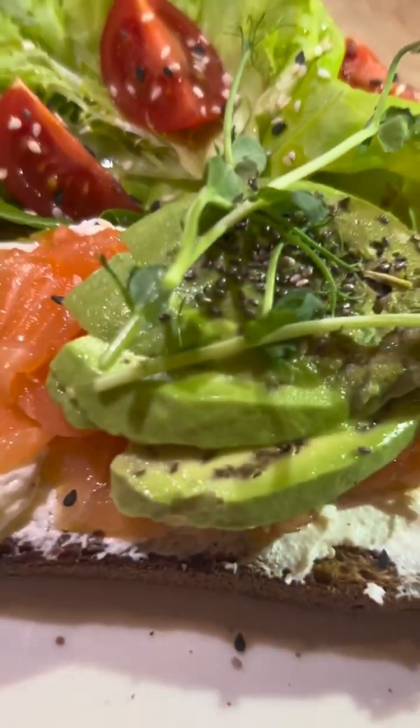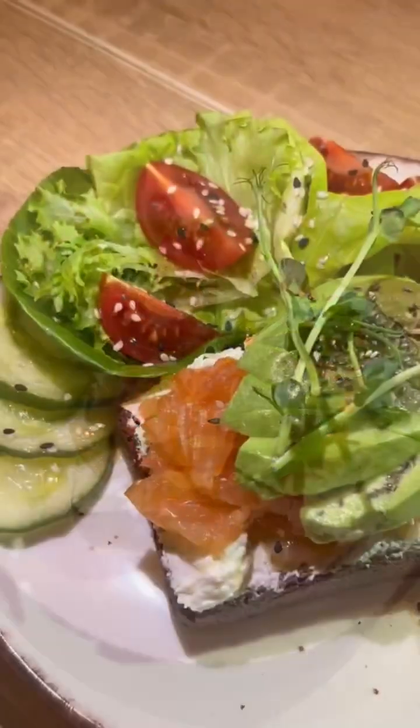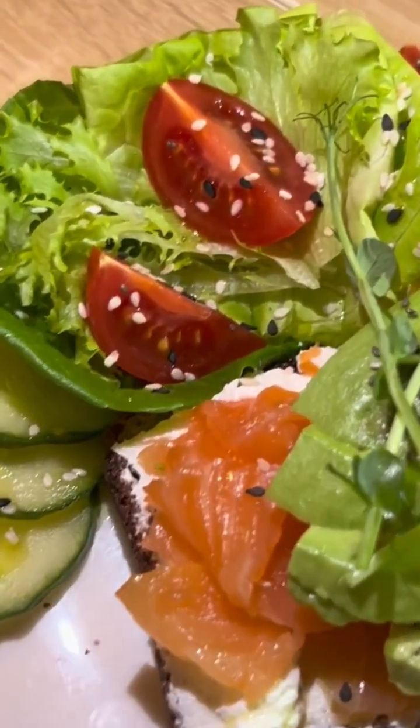The second meal we chose is a brown bread toast with salmon, cream cheese, avocado, salad leaves, cucumber and cherry tomatoes.